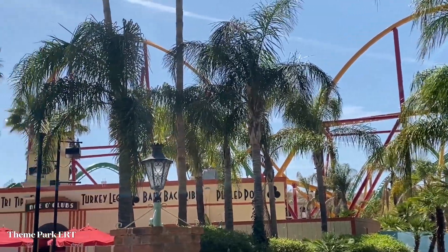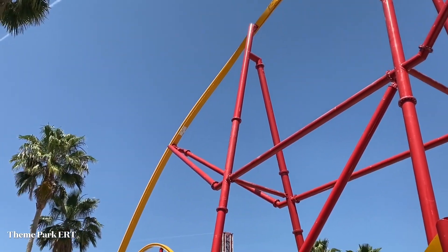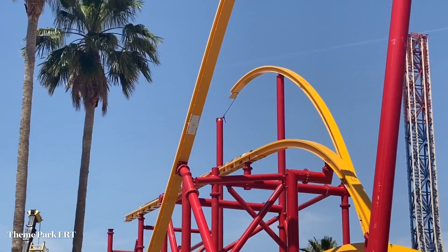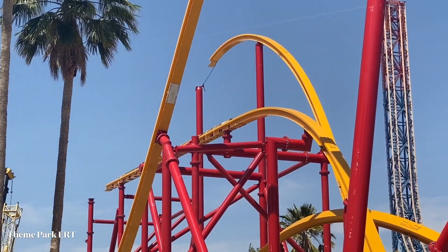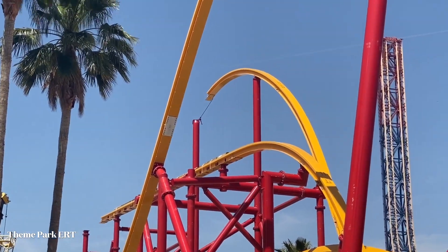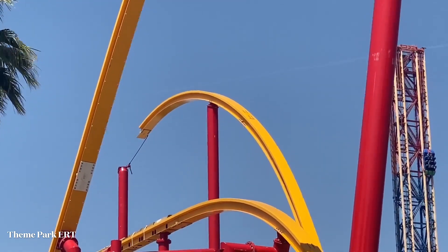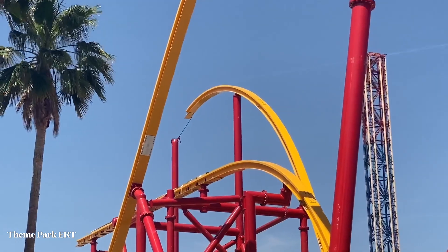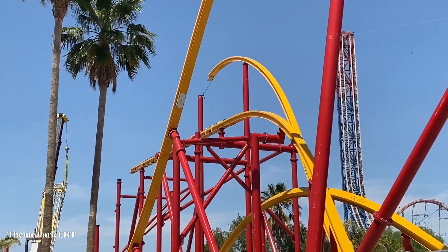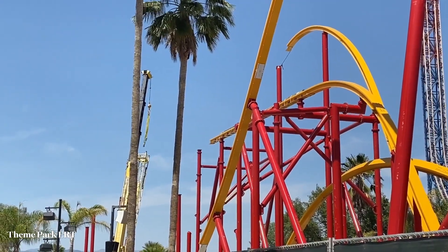Checking in over here by the entrance of Riddler's, you're going to notice the biggest change — they have installed the mid-course brake run right here. Good to see they've got about two pieces installed and the brake pads are on top of it. Also in the background, they've got the top of that airtime hill done, so that is officially topped off. There don't appear to be workers on site right now, they might be on lunch, but the crane is moving so I'm going to go check over there.